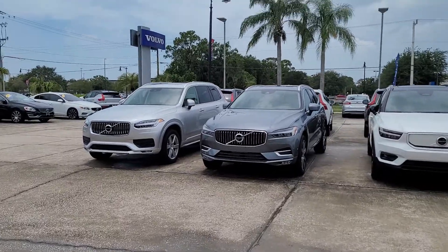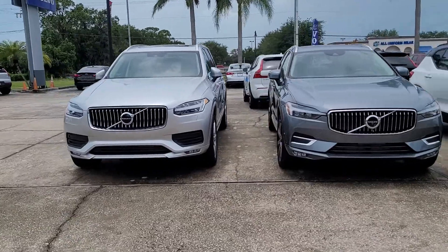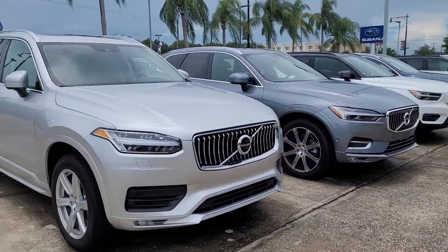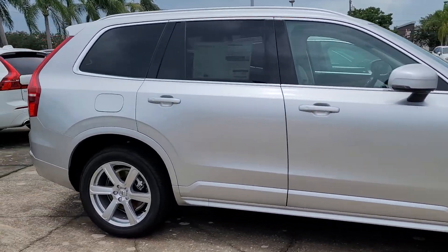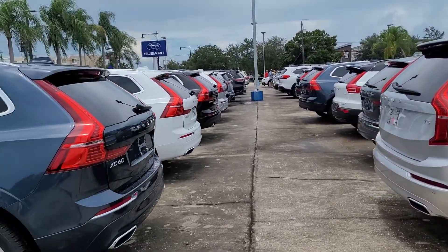Hello, this is Jonathan Volvo of Melbourne. I just want to show you a few of our Volvos here — the XC60 and XC90. These two are right next to each other. This is the XC60 front-wheel drive Momentum — I'm sorry, the XC90 front-wheel drive Momentum.